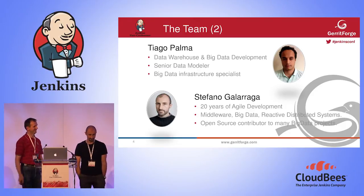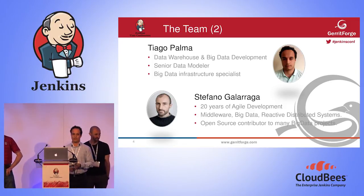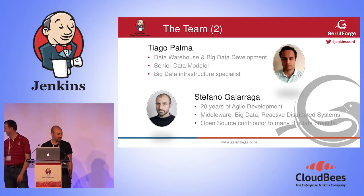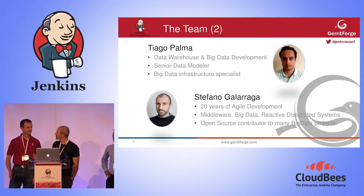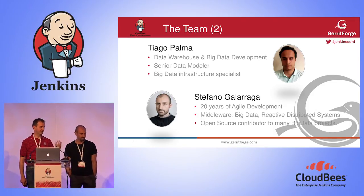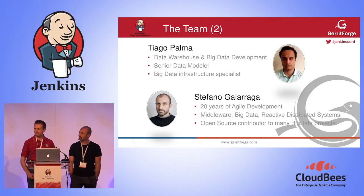Tiago is mainly working on data warehousing and big data development, also did quite a lot of data modeling and lately very much on big data infrastructure. And then Stefano, mostly working on software development, recently moving into big data projects and big data infrastructure, open source, and focusing on the process. He is the father of TDD for Scalding — he invented the concept of test-driven development in Scalding, a very popular DSL-based language for Hadoop applications.